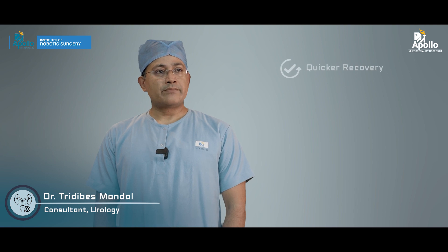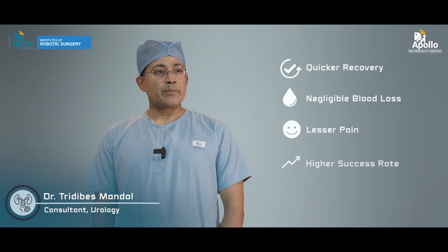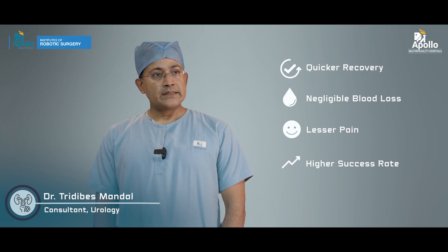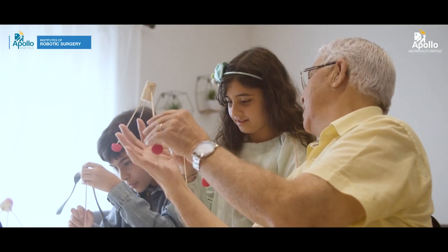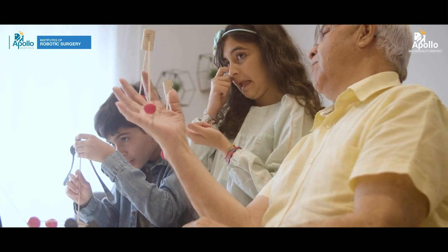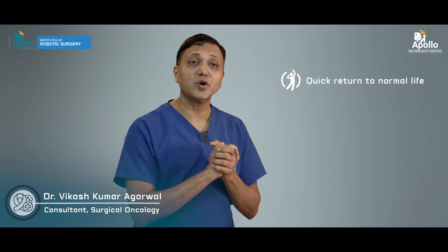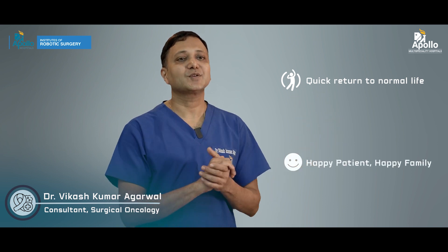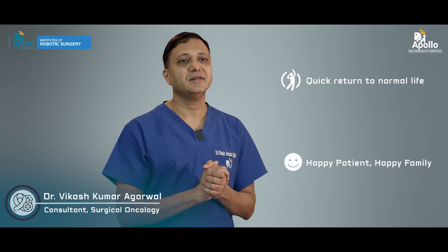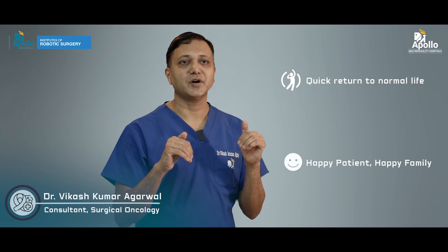We have progressed from the MSI to the XI system. I would highly recommend robotics for any patient coming with a malignancy of the urogenital systems or other reconstructive surgeries. You can return to work as fast as possible and get back to normal family life — avail of the best possible technology in your city of joy.